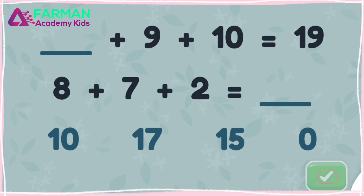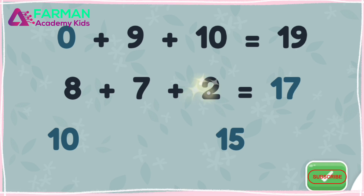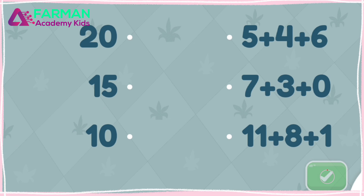Drag the numbers to the blanks to solve the equations. Nice work! Zero plus nine plus ten is nineteen. Eight plus seven plus two is seventeen.